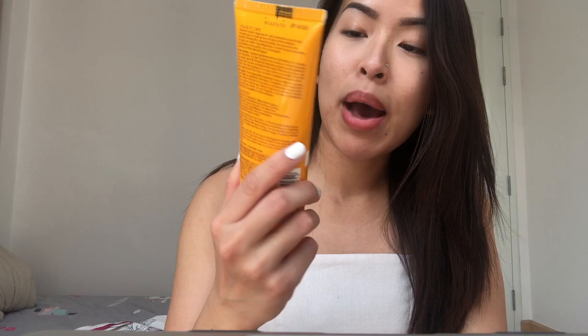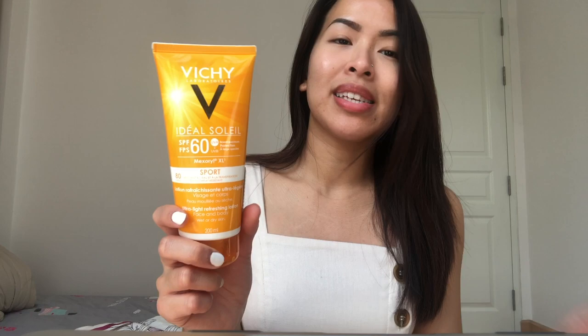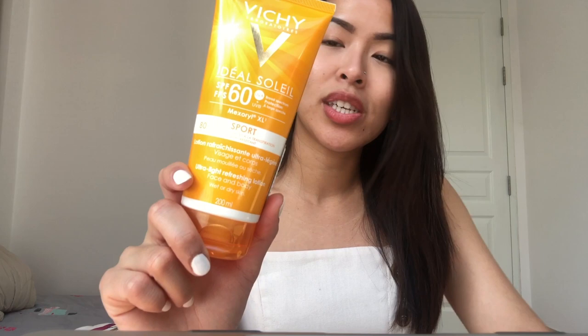For body sun protection, I've been using the Vichy Idéal Soleil SPF 60 UVA/UVB Broad Spectrum Sport formula. I chose the sport version because it's lightweight and fast absorbing — an ultra-light refreshing lotion you can use on your face and body. I also used this when I was in Bali. It doesn't give you that sticky feeling, very smooth and fast absorbing. It's my favorite for Southeast Asia.